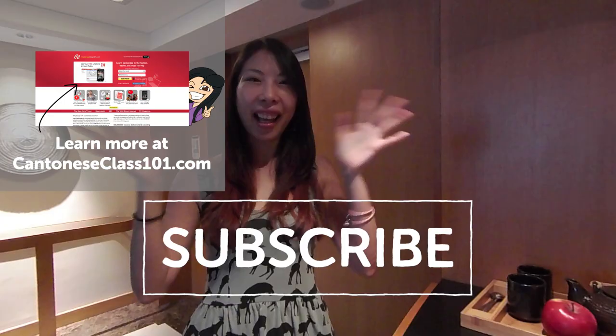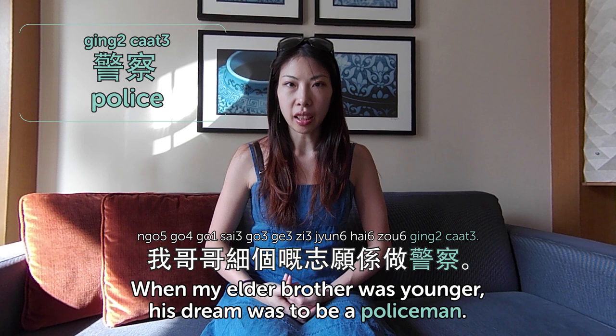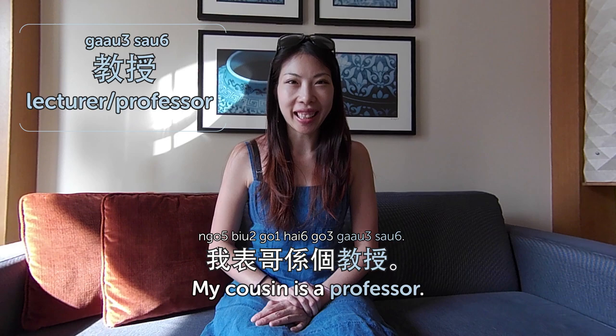Hi watchers! Welcome back to Cantonese Weekly Words. This week we are going to talk about jobs — 工作, occupation. 警察 is police. 我哥哥細個嘅志願係做警察 — when my elder brother was younger, his dream was to be a policeman. 醫生 is doctor. My uncle is a doctor — 我姨丈係個醫生. 護士 is nurse. 我朋友Cherry係個護士 — my friend Cherry is a nurse. 教授 is lecturer or professor. 我表哥係個教授 — my cousin is a professor. 主婦 is housewife — women who take care of the family.